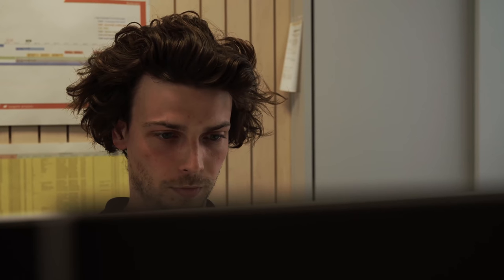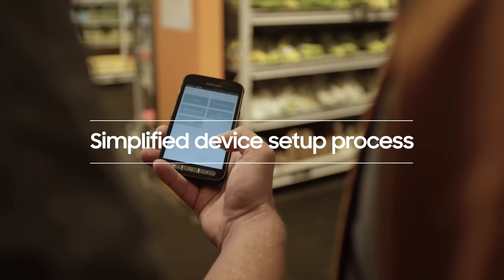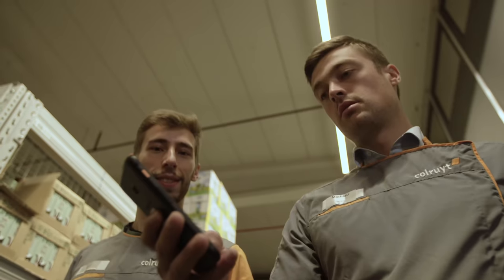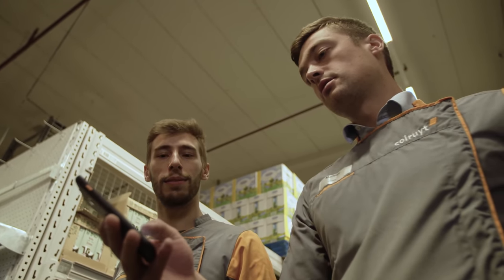We recommended Knox mobile enrollment as it provides an out-of-the-box experience to set up devices. Once the device is initially turned on, Colret's existing VMware application is installed automatically on the device and Colret's IT policies are applied to the device instantly.